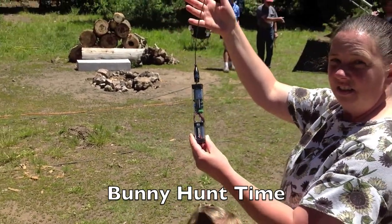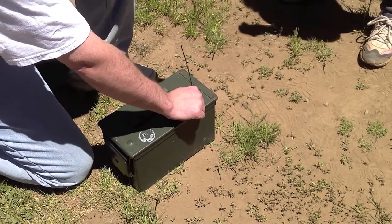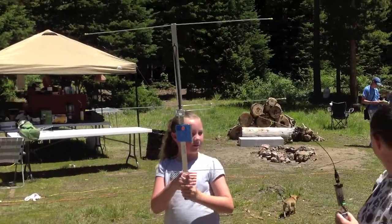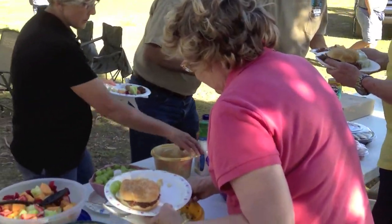It isn't Field Day without a fun bunny hunt, and we had two hidden transmitters thanks to Gary Roberts AG1T. There were many folks who went out looking for those bunnies.